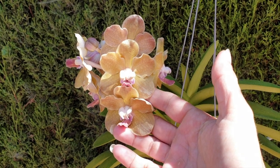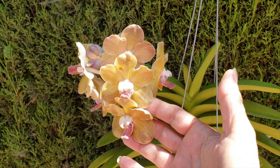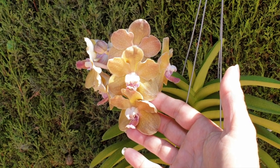Maybe the vendor can explain this. Anywho, let's have a look and see what else is currently in bloom, or has bloomed, and who has these blooms dedicated to them.